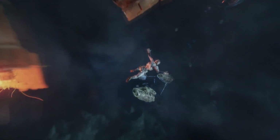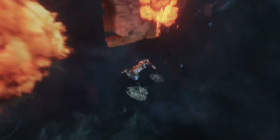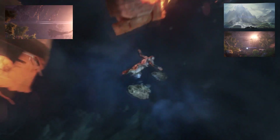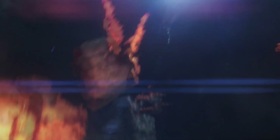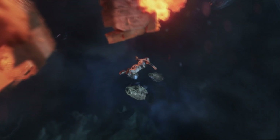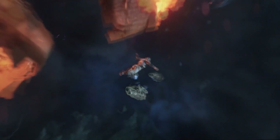I believe Ryder is falling down to a planet, as there are clouds and rocks — possibly mountain peaks — below. The only planet we've seen with jagged pointy peaks like that so far is this planet featured in both previous E3 trailers. There's also thunder in the clouds, which makes me think this may be Habitat 7. According to Game Informer coverage, the Hyperion arrives at its designated golden world dubbed Habitat 7 to find it's surrounded by an energy cloud with an ever-changing atmosphere.